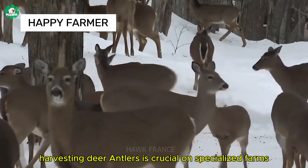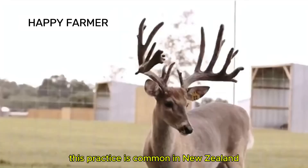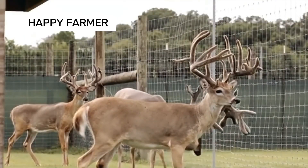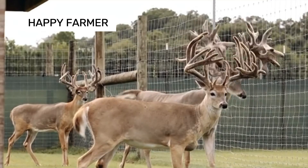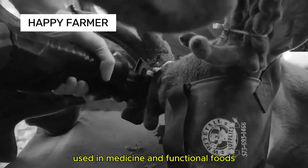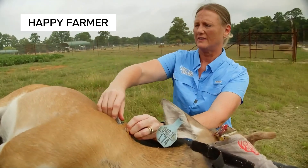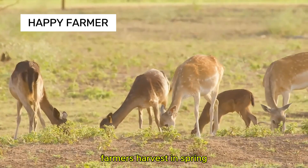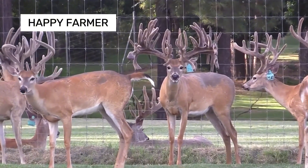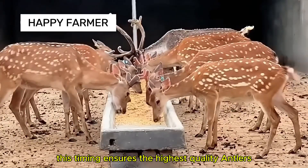Harvesting deer antlers is crucial on specialized farms. This practice is common in New Zealand, Russia, China, South Korea, and parts of Vietnam. Young antlers are valuable for their nutrients, used in medicine and functional foods. Farmers harvest in spring when antlers are soft and full of blood vessels.